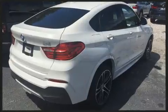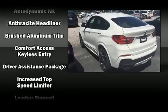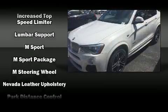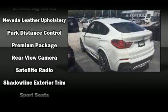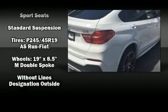BMW ensures the safety and security of its passengers with equipment such as front-side impact airbags, anti-whiplash front head restraint, ignition disabling, and four-wheel disc brakes with ABS. You'll never lose visibility with rain-sensing wipers, which activate automatically when the drops start to fall.